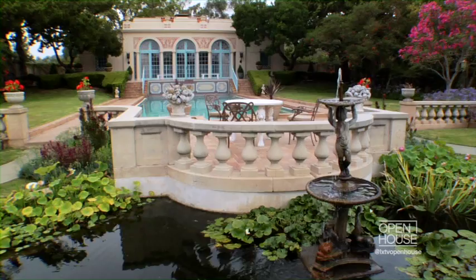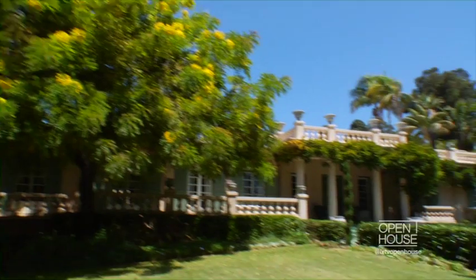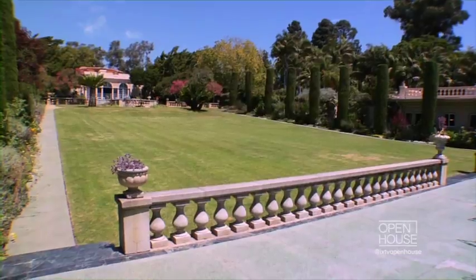Hi Tim, thank you so much for arranging this private tour — it's so spectacular and nobody knows about it. It's a hidden treasure. This property is designated as the first estate of Beverly Hills — it predates the city. It's six and a half acres in the heart of Beverly Hills.